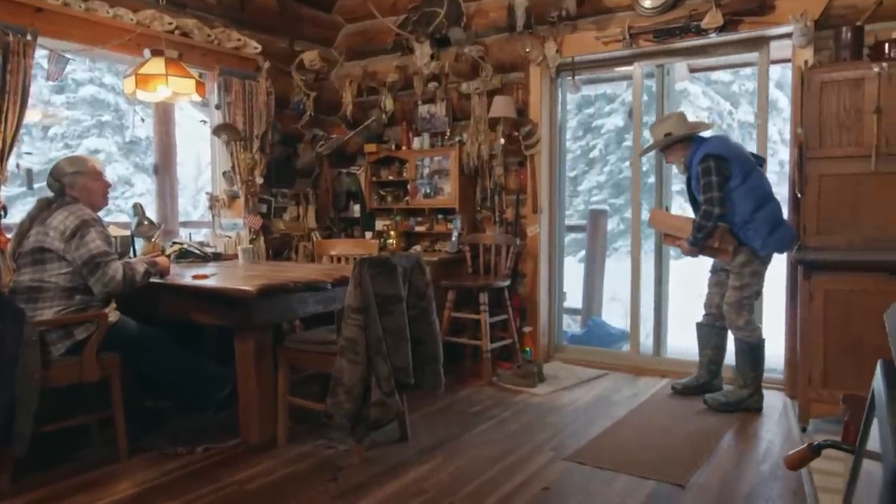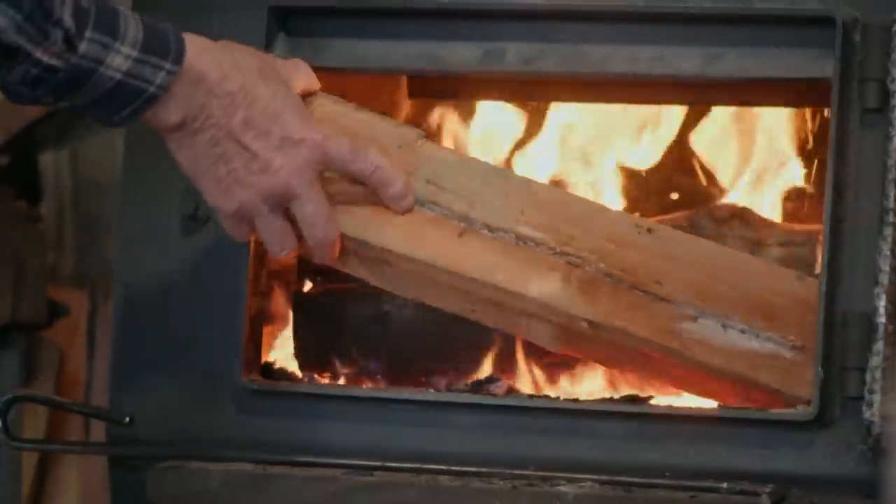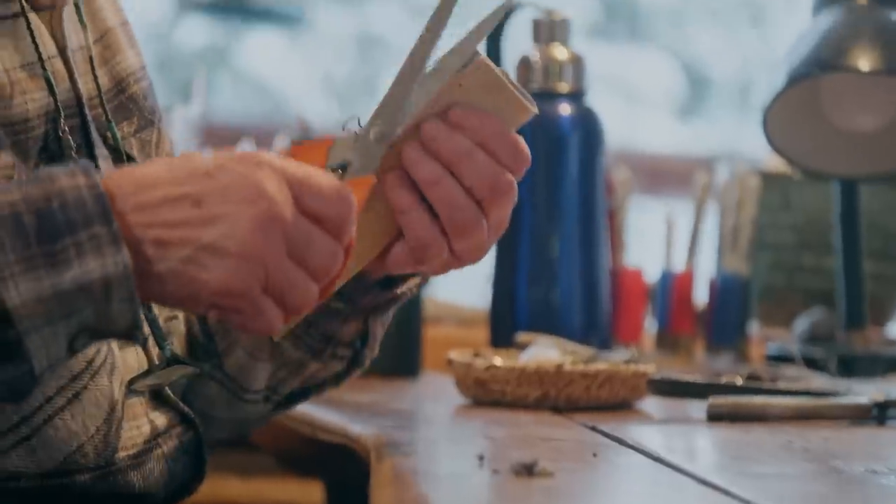It's like a blizzard out there. Tom's sitting out the storm, but the work of a trapper never ends.